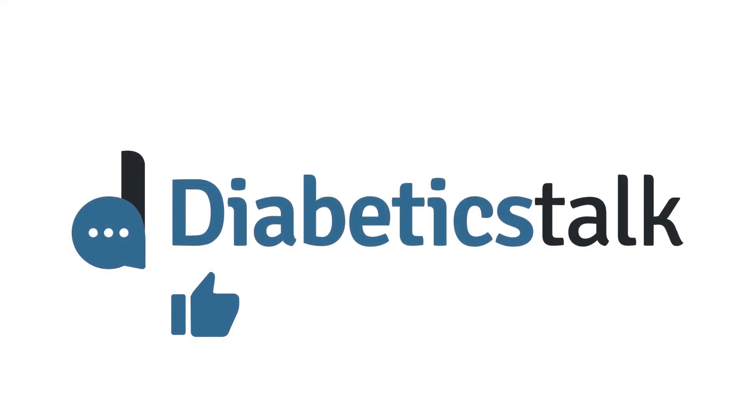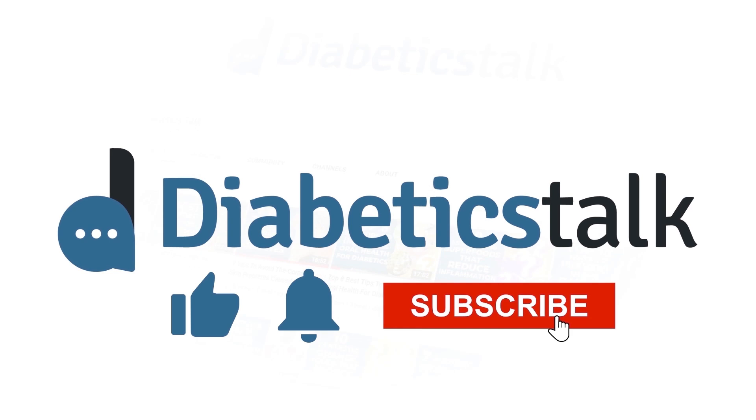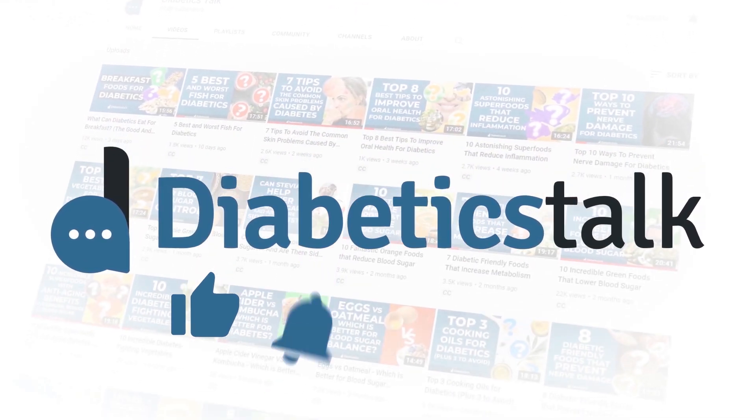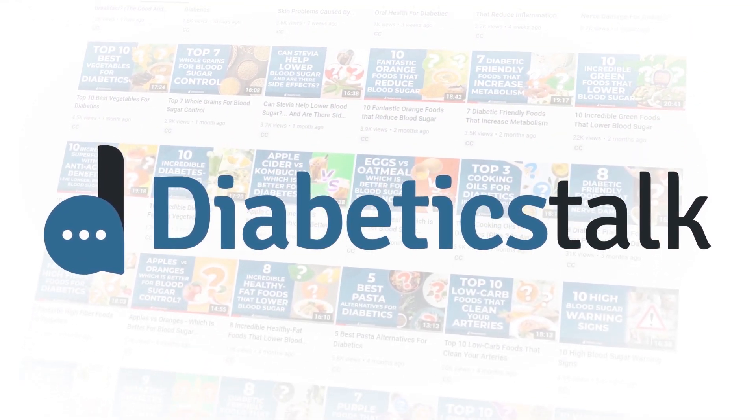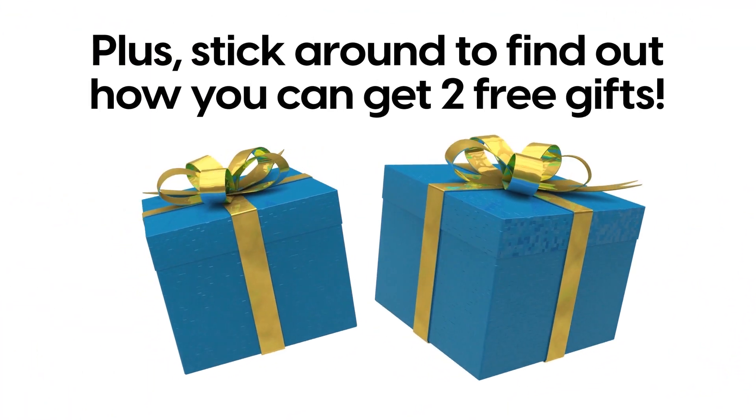But before we dive in, can you do us a favor and like this video, ring the bell for future notifications, and make sure to subscribe to the Diabetics Talk channel for more help managing diabetes. Plus, stick around to find out how you can get 2 free gifts.